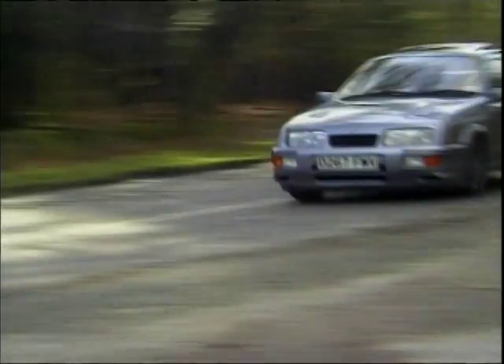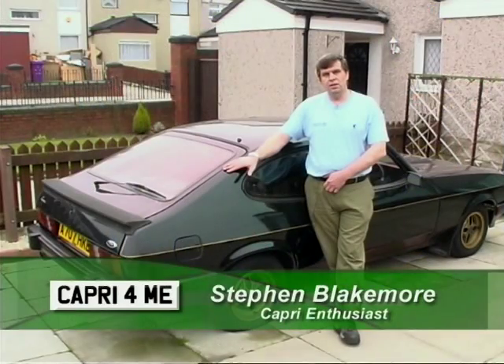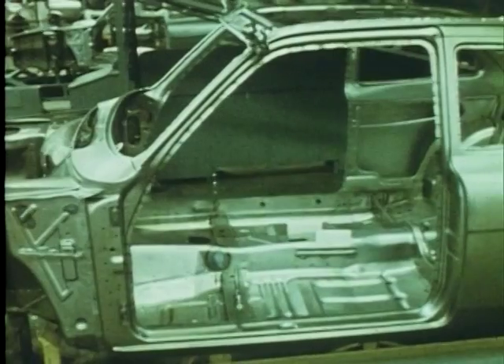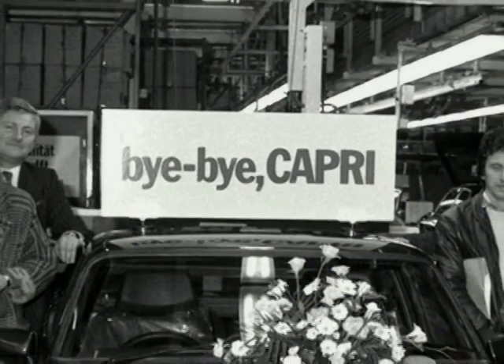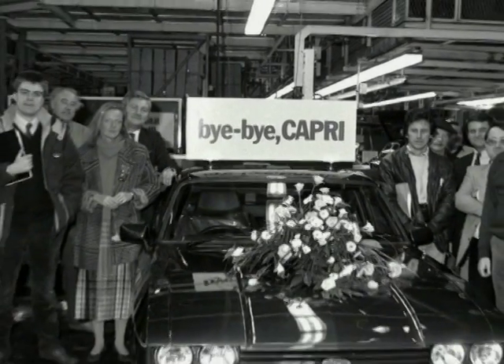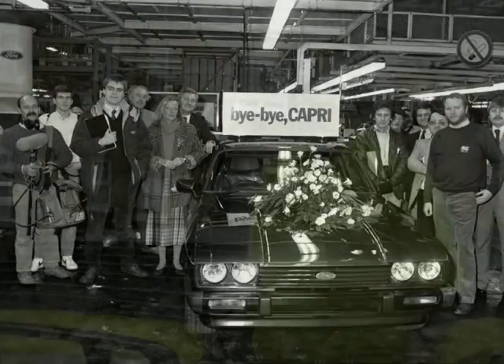The Capri had been going for 18 years, and it's like everything else — nothing lasts forever, and people were looking for a change. Although several design engineers wanted to continue the Capri, Ford had decided to chop it and start again. And unfortunately they've never regained that position. In 1986, Ford finally killed off the Capri completely, and the 1,886,647th Capri sadly rolled off the Cologne production line. There's no interest in selling a few thousand cars — it's mass production, and it has to appeal as far as that's concerned.